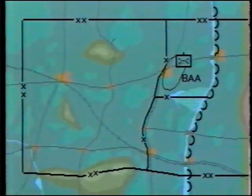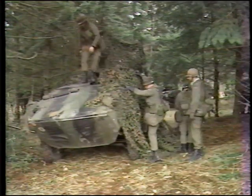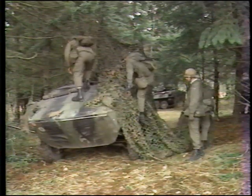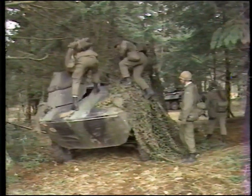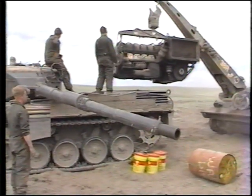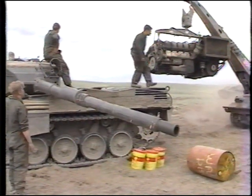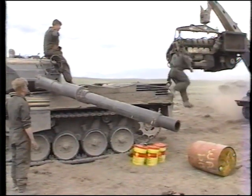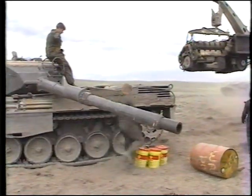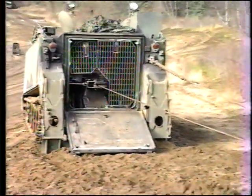The maintenance company of the division group service battalion is located in the brigade administrative area. It provides prioritized EME second-line services to its affiliated brigade in combat. It is a relatively small organization, and its MRTs complete repairs to the AFVs, other armored vehicles including reconnaissance vehicles, APCs, and priority wheeled vehicles. The company has a limited recovery capability, which operates principally in support of its repair function.